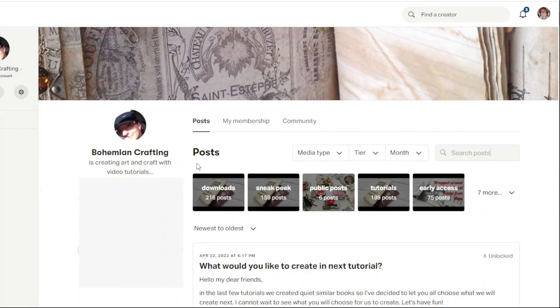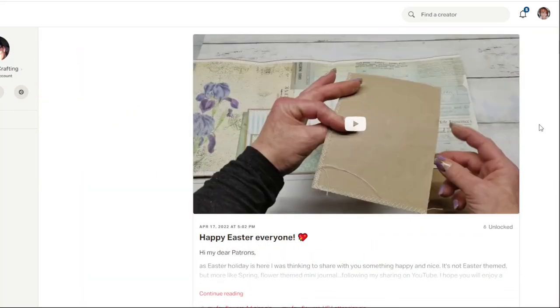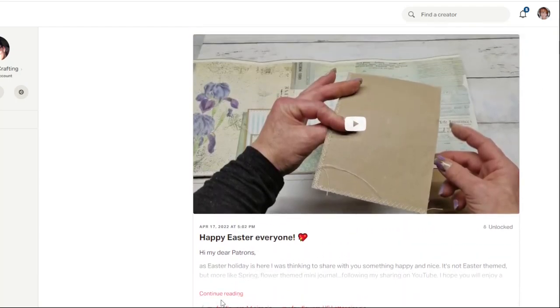In these windows you can see how many posts you can expect, and it depends on the tier you join which posts you can open. I'm going to open the downloads and show you what you can see in there. Once you click on downloads, here on the bottom, it will show you every post I've posted. Have a look at what kind of digital content I'm posting there — you can see in the background what kind of digitals. You can choose what you will download and what you will watch.